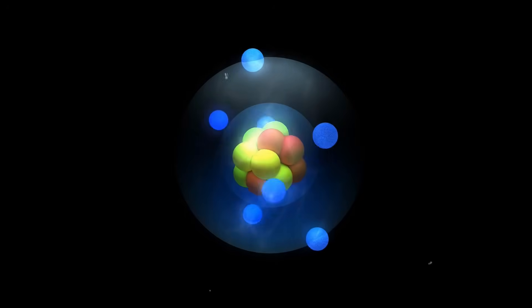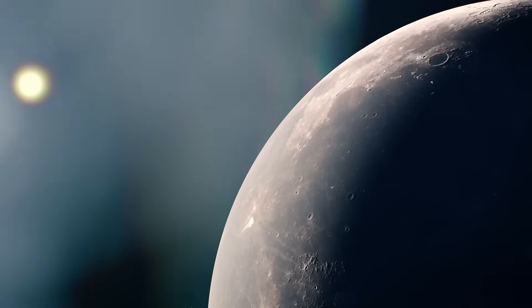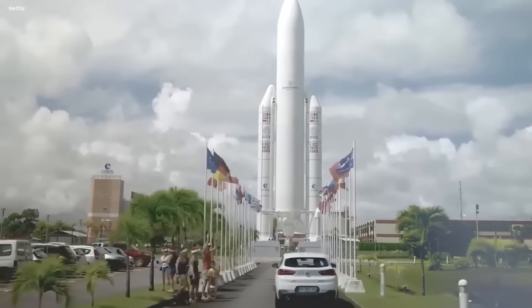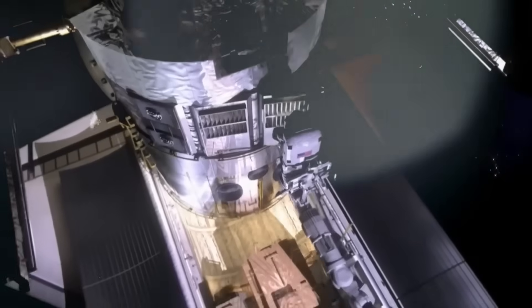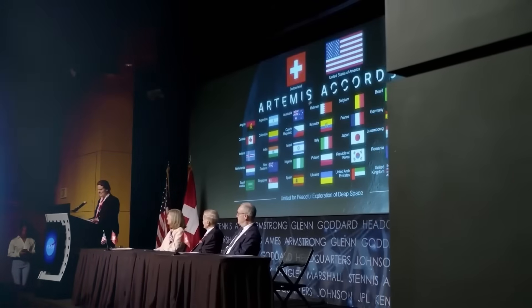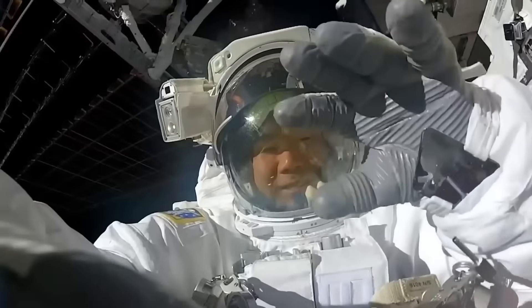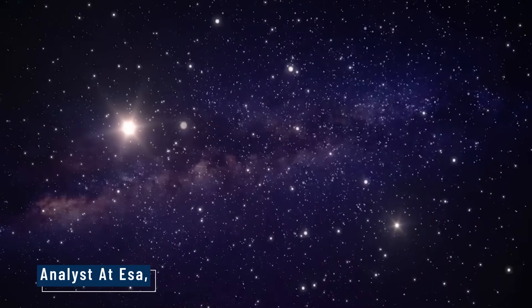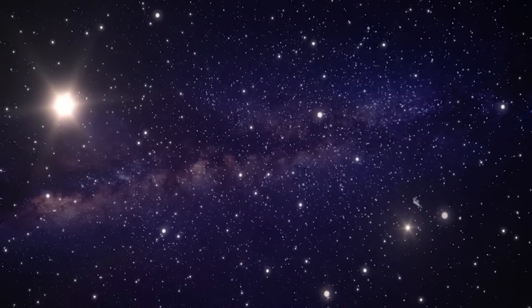Why the rush? Because helium-3 could be the energy source of the future. A few tons of it, if fusion technology matures, could power entire nations without waste or carbon emissions. Water ice means sustainable fuel and life support. And if China has already mapped rich resource zones, others risk being left behind. "Whoever controls lunar resources," said one analyst at ESA, "could control energy, orbital infrastructure, and access to the stars."